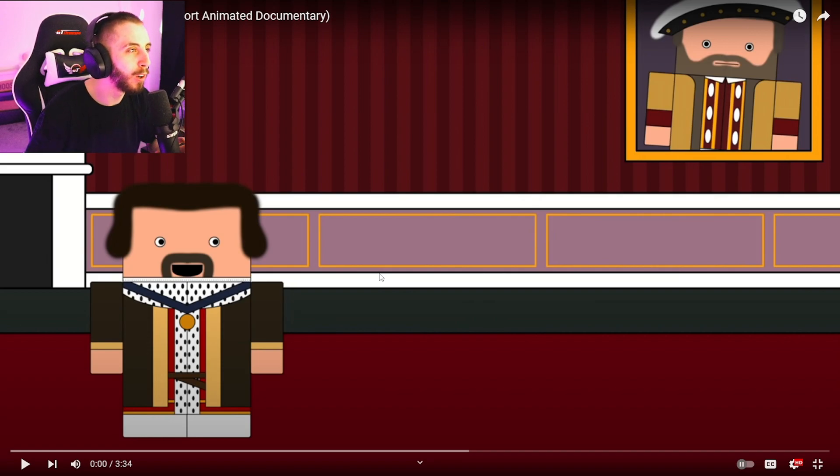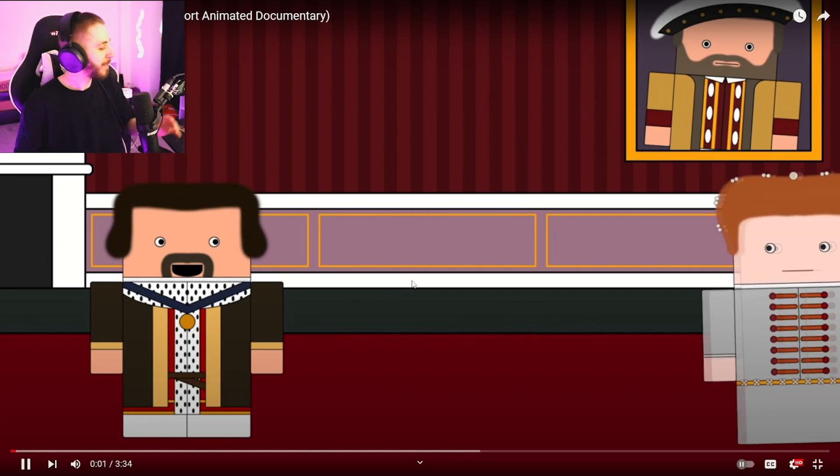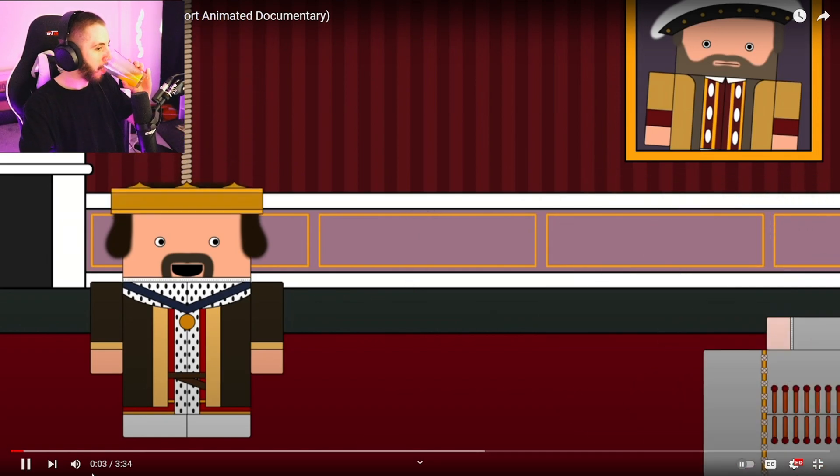Right, today we got 'Why Did Britain Lose Hanover?' This is from History Matters - they do amazing videos. Let's get straight into this one.